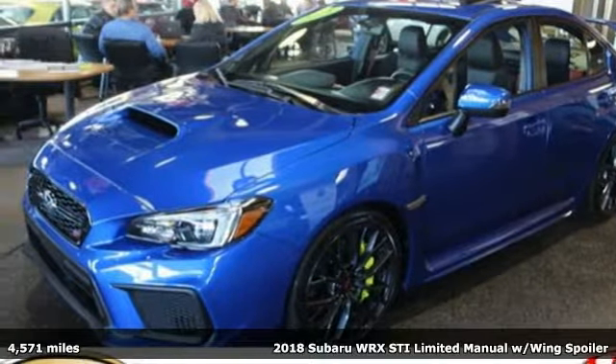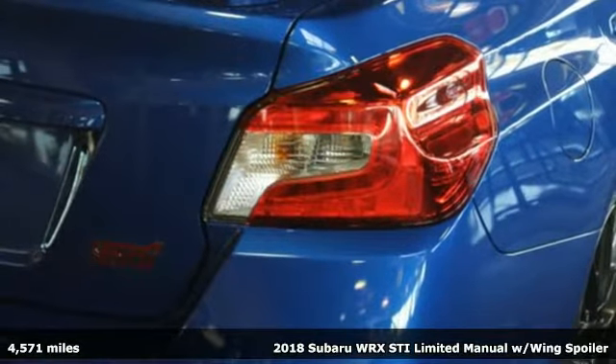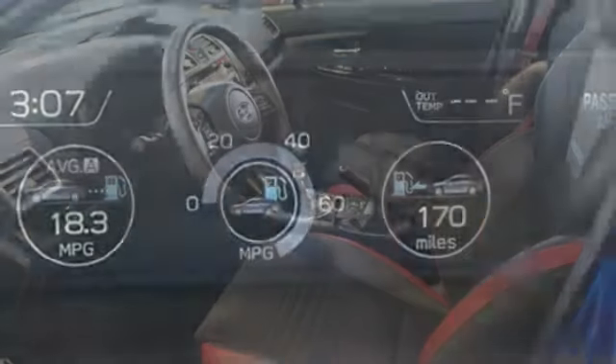Here's a 2018 Subaru WRX. It's got track cred and street cred, offering performance that's also incredibly safe. It comes nicely equipped with features you'll love.